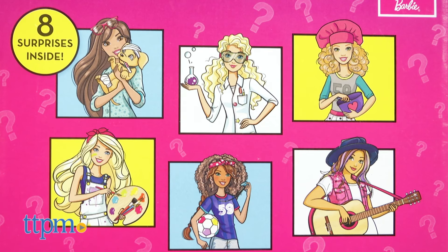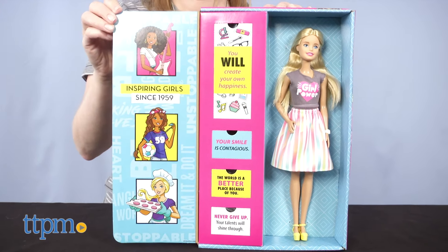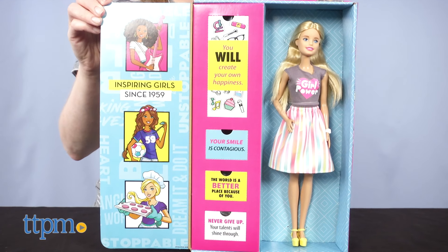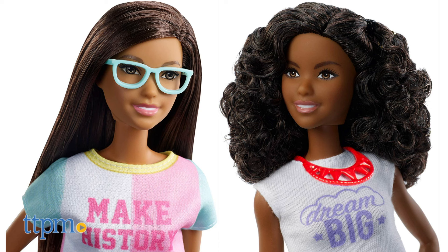Each doll comes with two career outfits featuring professionally themed clothing and accessories. And you can find even more Barbie and fashion doll surprises when you click the subscribe button. The doll is not a surprise — you can clearly see which doll you're getting in the package, and there are three to choose from.